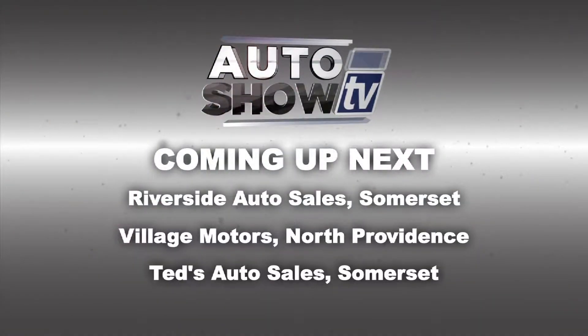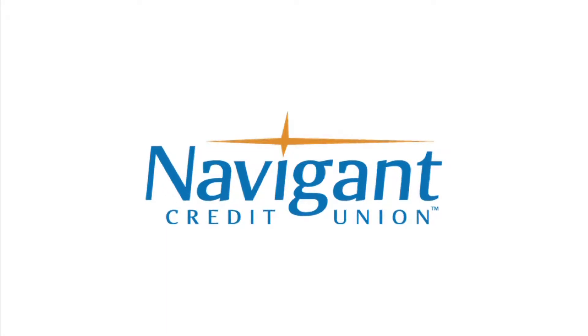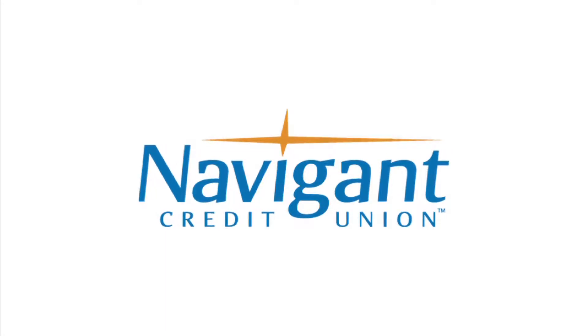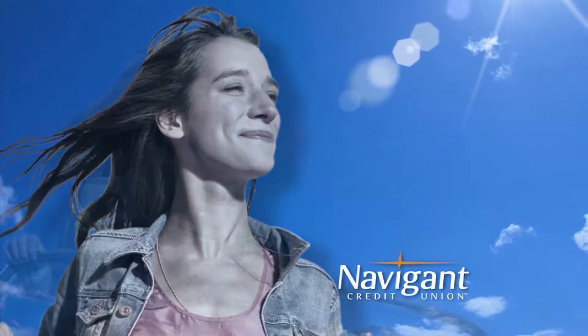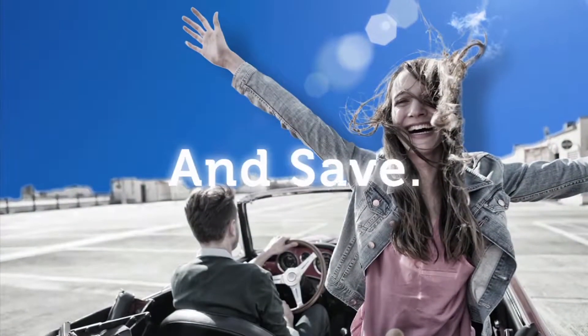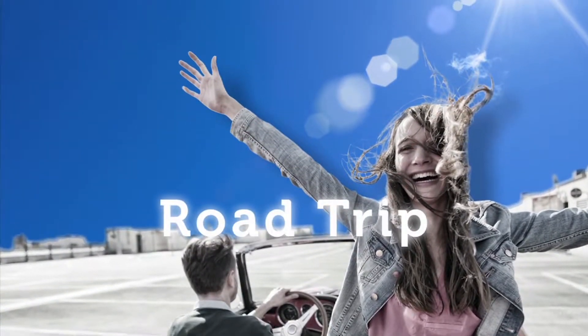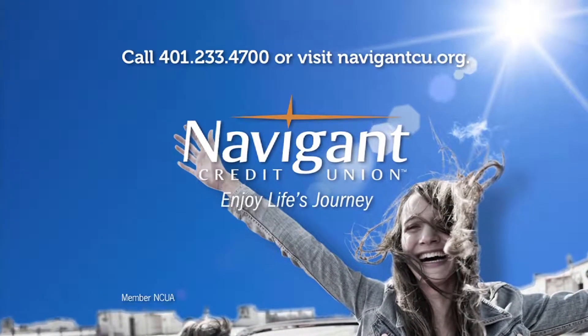More great deals on great wheels coming up. You're watching Auto Show TV. The official auto loan provider of Auto Show TV is Navigant Credit Union for all your new, used, and classic car and truck financing needs. You love everything about your new ride — it smells so good. But maybe you could be paying a little less for it. It's not too late. Let Navigant Credit Union take a look at your rate. We could help you refinance and maybe save you a little every month. What could you do with the extra money? Road trip maybe? Navigant Credit Union — enjoy life's journey.